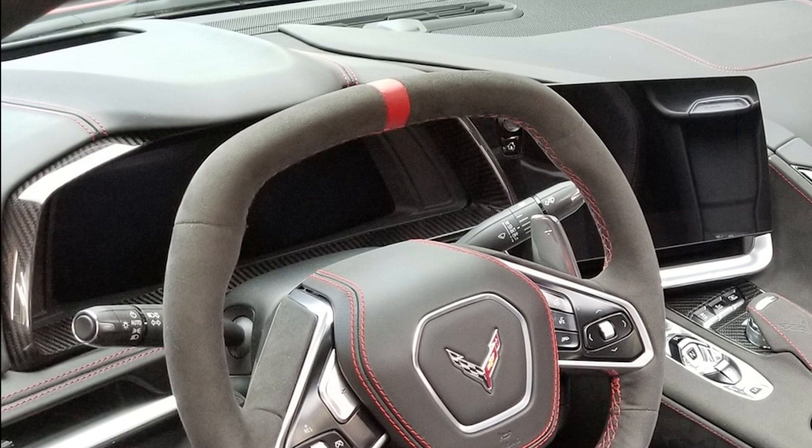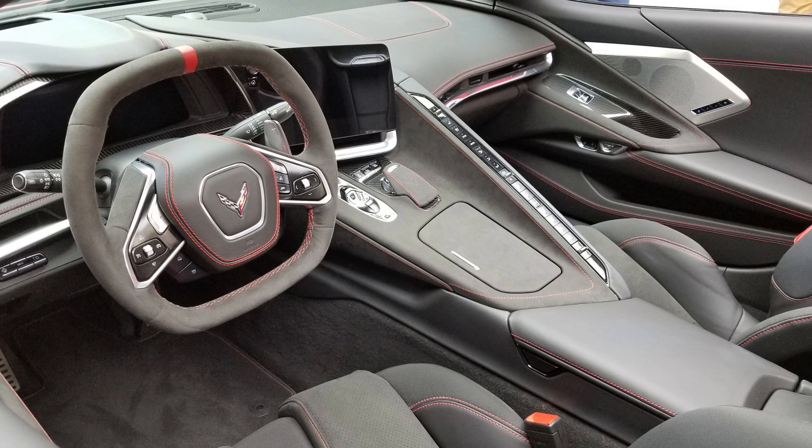If you are looking to keep to a budget, I think that this option is completely okay to skip on. I do have the magnetic selective ride control added to my car as well. The last thing added on this page is the red calipers to help match the exterior of the car.